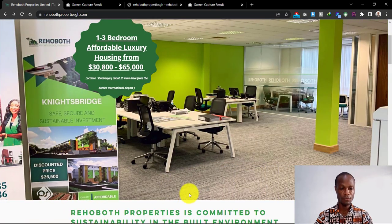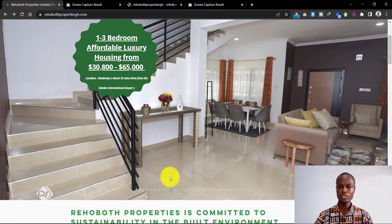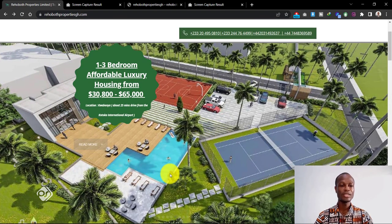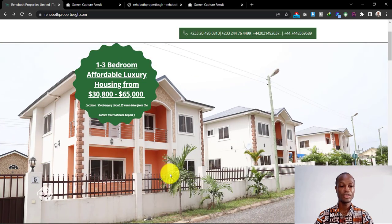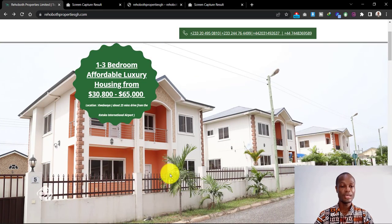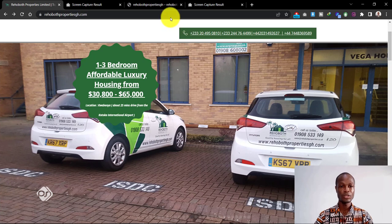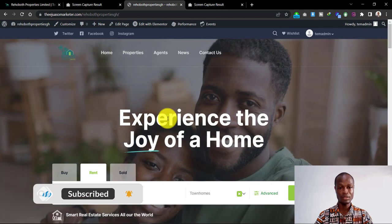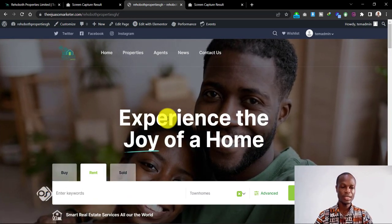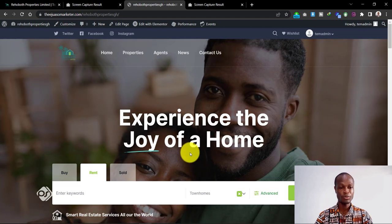The old site shows the interior design of some of their homes, which is good, but it doesn't actually connect with your buyers or potential buyers. When people come onto your website they are looking for a solution to their problem, so you want to sell the benefits of your products rather than just the features. On the new website, instead of pictures of buildings or interior designs, I put in something that will connect with your buyers — every buyer can identify with joy, every buyer wants to experience the joy of owning a home.